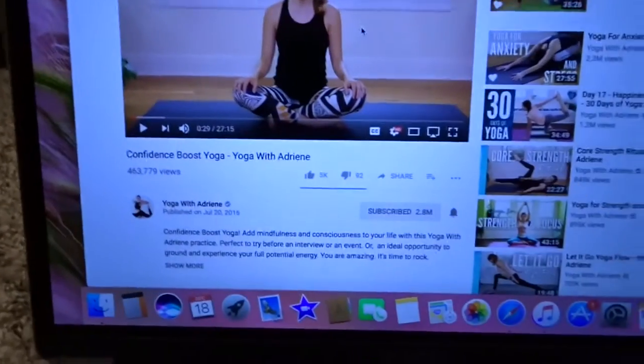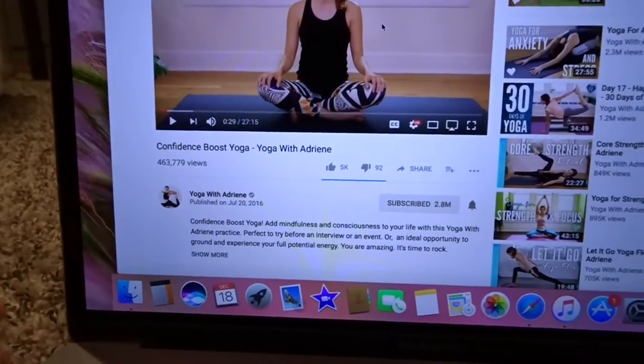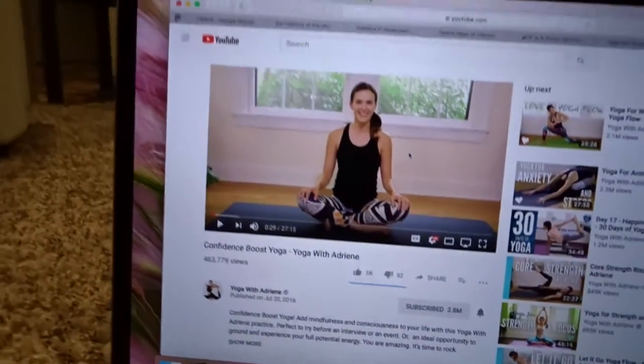Which brings me to where I am now — my yoga mat. I've been trying to get back into yoga, and I really like Yoga with Adriene. Her videos are really nice and to the point, and I think she does a nice job. But I found this one called Confidence Boost Yoga, and I thought that was really suiting for today. I was actually going to do a different one and then I saw this one pop up in the auto playlist next to it, so I'm going to save the other one for a different day and do the Confidence Boost Yoga today.